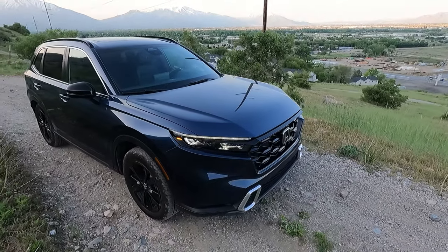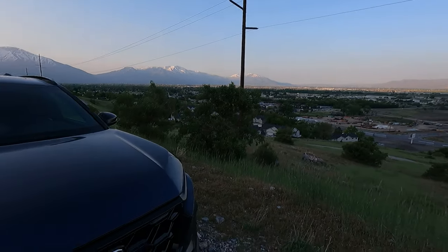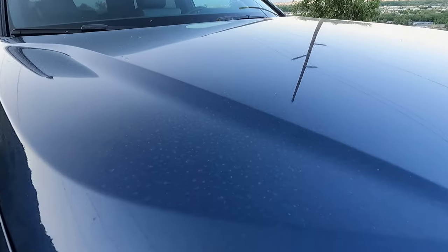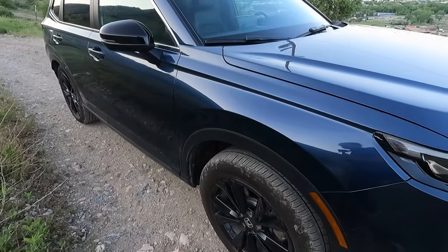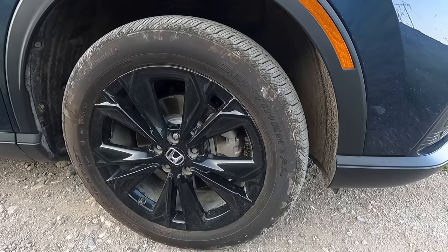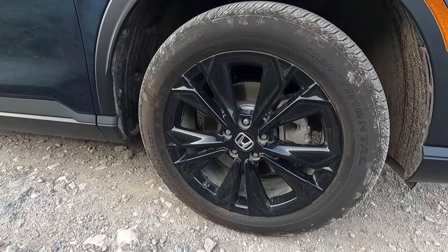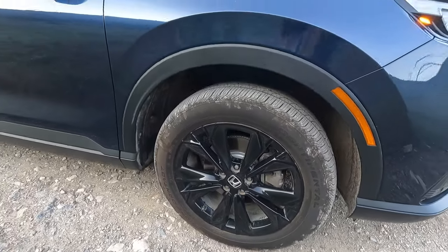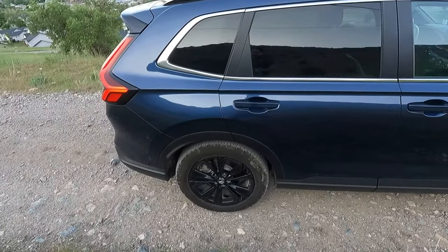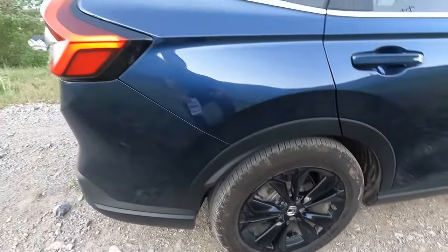The exterior is this Canyon River Blue — I really like the color. You can see the sun is just coming up out there, so once you get the sunlight on it, it really reflects and shines nice. It rained just a little bit last night, so now it's got those dust spots all over it. It has black wheels; there's a lot of blacked-out features on this thing. The interior is black, so the black wheels match that. These are 19s — 235/55 R19s, Continental Cross Contact tires. 19-inch wheels with an okay amount of sidewall; it's not crazy thin, but a smaller wheel would give it a little more sidewall.